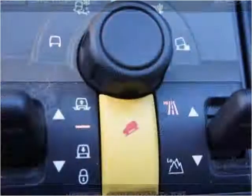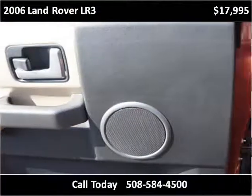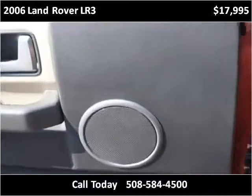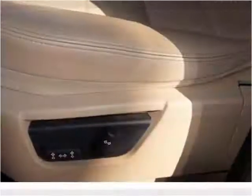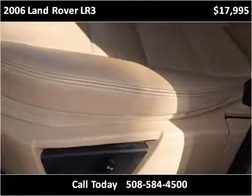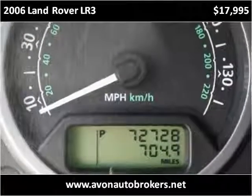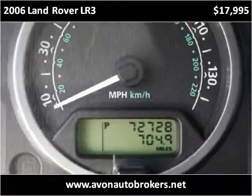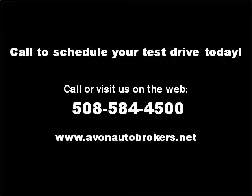Thank you. Please visit our website at avonautobrokers.net.